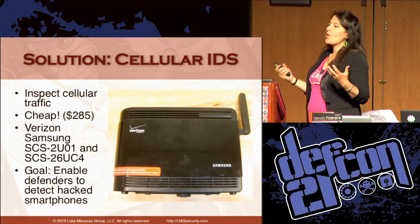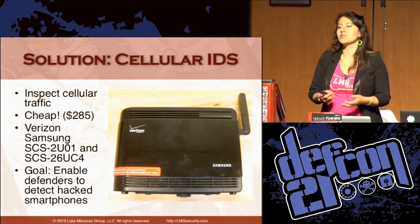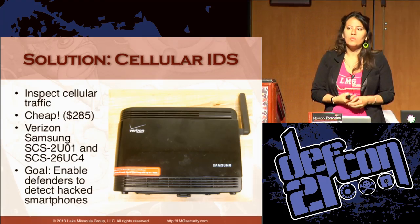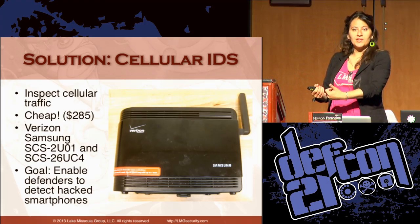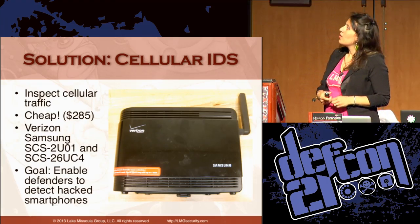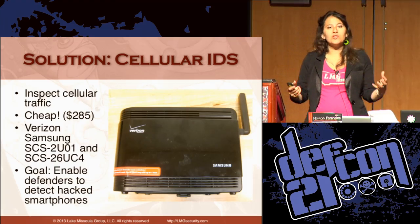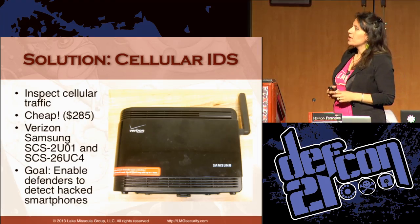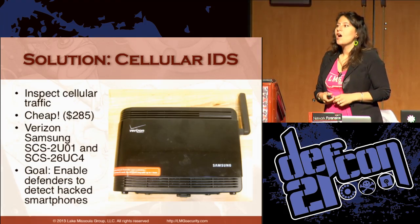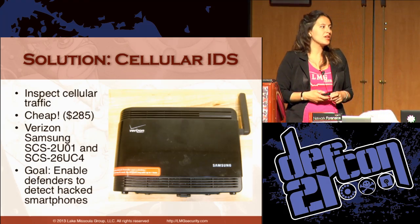So what is the solution? We propose a cellular intrusion detection system. Within the past few years, companies have started selling small femtocells — miniature base stations that create stronger cell signals. They're marketed to home users: you plug it in, your cell phone connects to it, and it routes traffic across the internet back to your cell provider's network. We used Verizon Samsung femtocells, and this entire project cost $285. Our goal is to enable defenders to detect when their cell phone is being hacked and when third parties are monitoring their traffic.